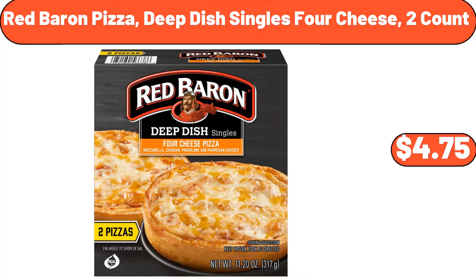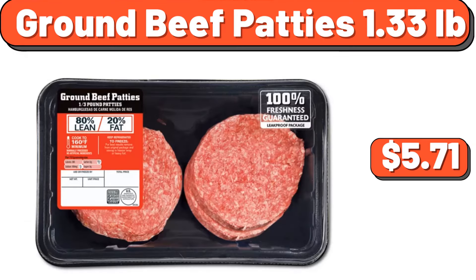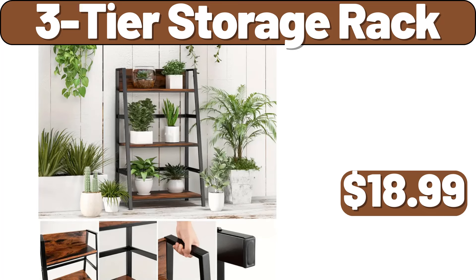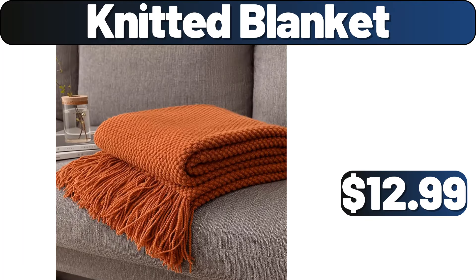Red Baron Pizza Deep Dish Singles 4 Cheese, 2 Count, $4.75. Natural and White 3-Tier Ladder Shelf, $43.30. Ground Beef Patties, 1.33 Lb, $5.71. Godiva Molten Lava Cake Mix, 10.4 Ounces, $4.99. 3-Tier Storage Rack, $18.99. Floor Mirror, $29.99. Knitted Blanket, $12.99.